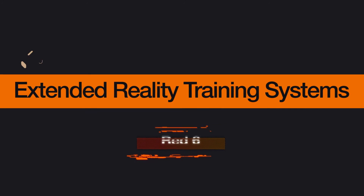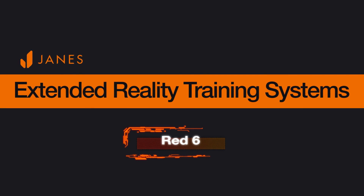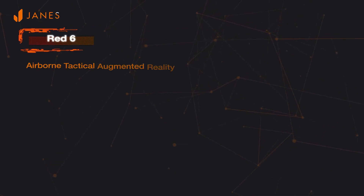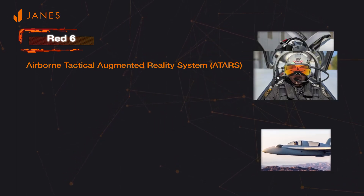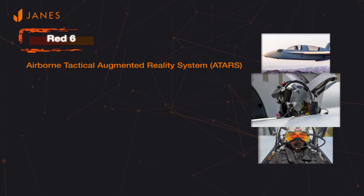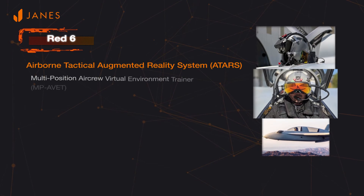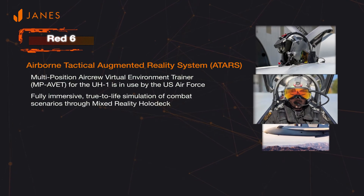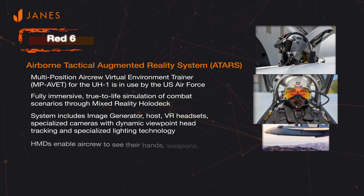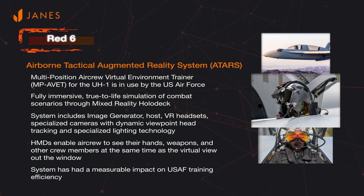A startup company called Red Six, which was founded in 2018, has been working on a technology to overcome capability gaps that the founder, who was also an F-22 pilot, saw with existing flight training. Red Air Training has always been extremely resource-intensive and expensive, but it is also necessary for pilots to practice tactics and rehearse missions in a live environment to supplement ground-based training. Red Six developed the Airborne Tactical Augmented Reality System, or ATARS, which provides adversary forces represented through virtual and constructive elements injected into the cockpit of a live aircraft during training sorties.